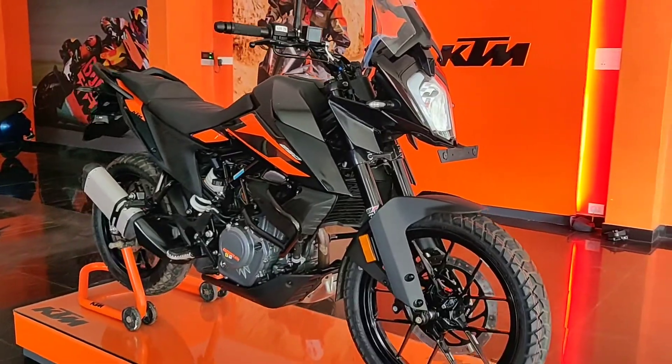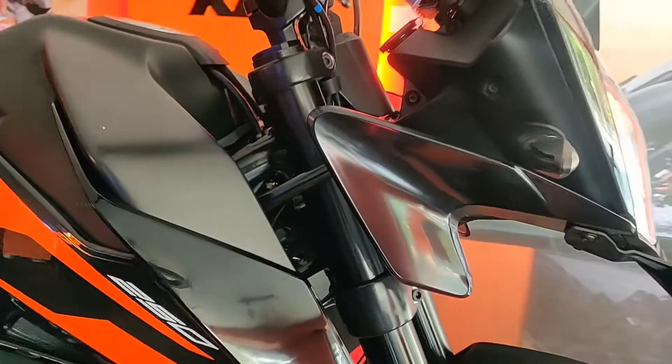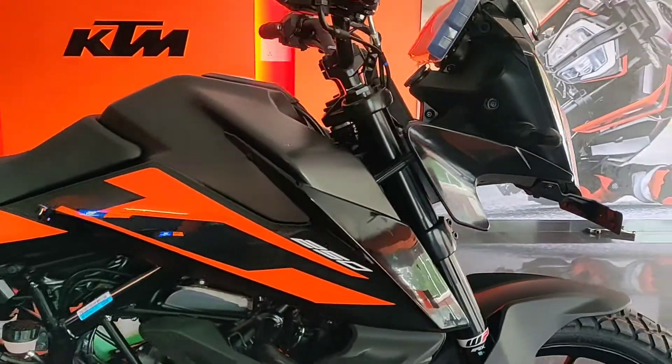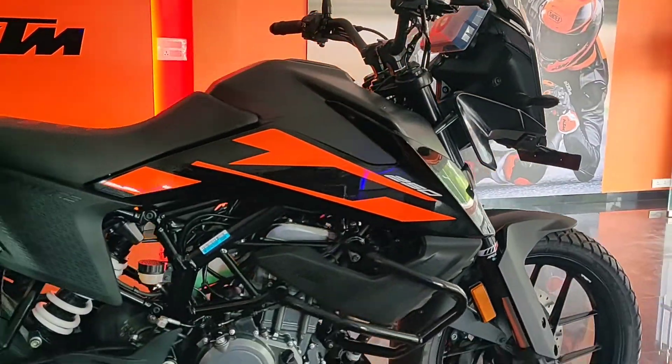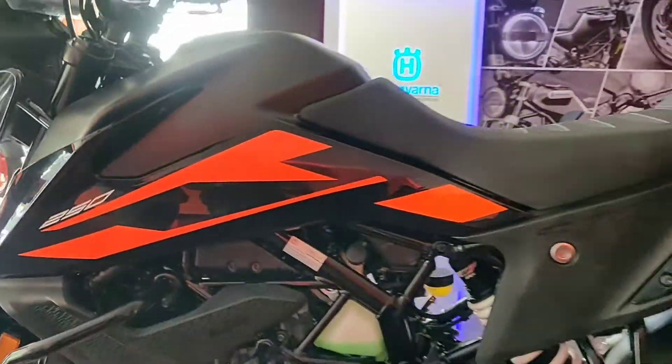The bike has dual channel ABS which is switchable, meaning you can turn off the rear wheel ABS when going off-roading — this is also known as supermoto mode. Another advantage of the 250 Adventure is the bigger fuel tank, which is 14.5 litres.